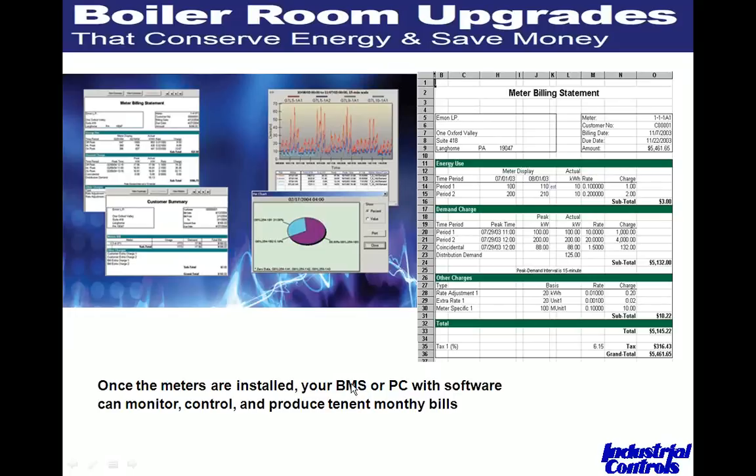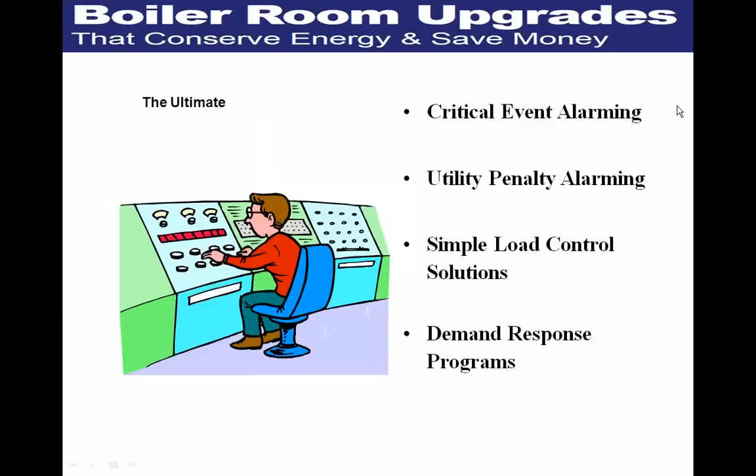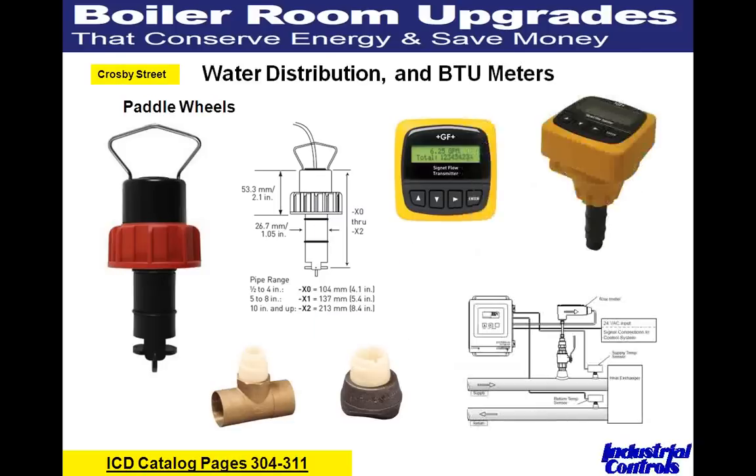Here are some of the graphics available with electric metering software. Once installed, you can bring data into your existing building management system, or use relatively inexpensive PC software to monitor, control, and produce tenant monthly billing statements. You can get a meter with just a local display, or one with outputs and Modbus RTU, BACnet, or Lineworks connections. The ultimate is integrating all submetering — electrical, steam, gas, water, and compressed air — into a BMS or DCS for trending, billing, utility penalty alarming, and demand-response programs that automatically turn off compressors, air handlers, or chillers to stay under peak load.